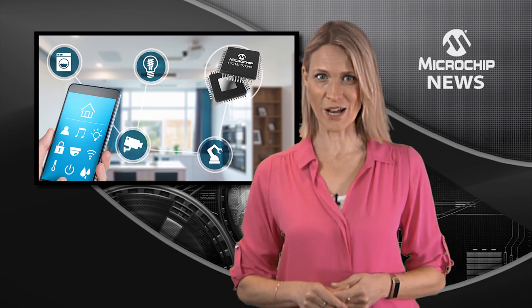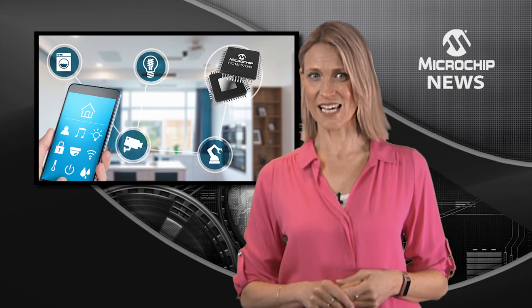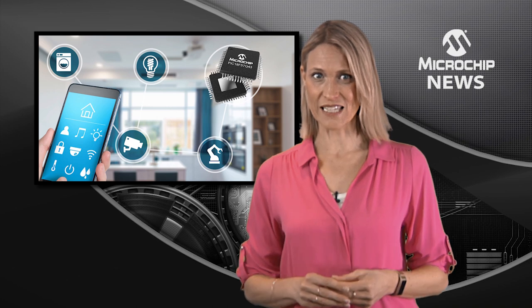Improve response time for real-time control and connected applications by moving your software tasks into hardware. Through the combination of easy-to-use core independent peripherals, the PIC18 Q43 microcontrollers let you create custom functions using smartly connected peripherals that'll give you near-zero latency for